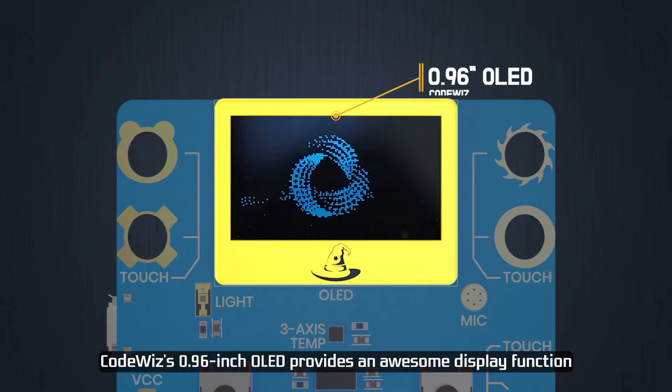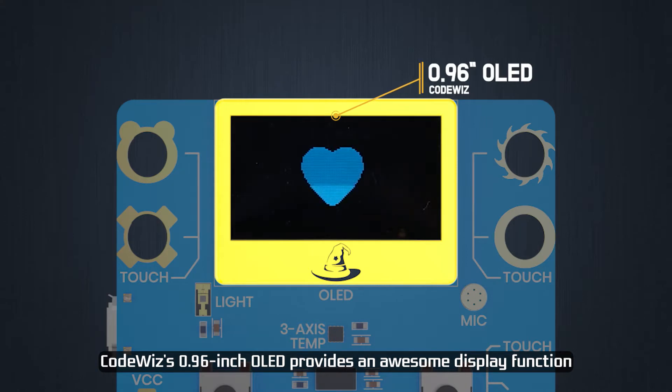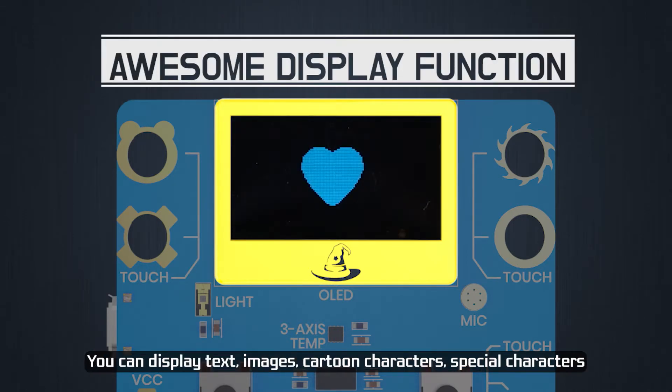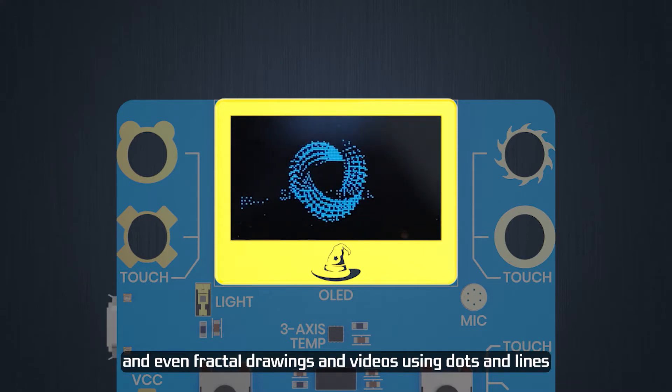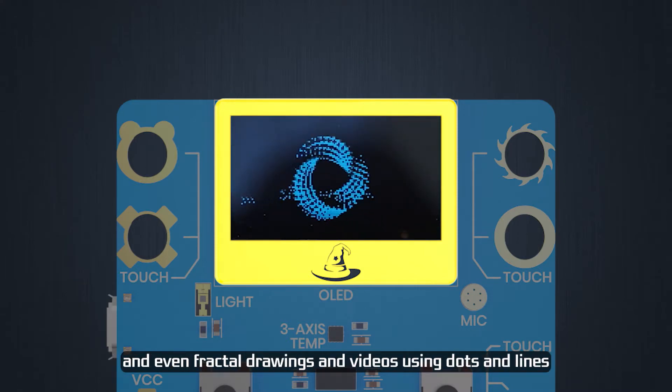CodeWiz's 0.96-inch OLED provides an awesome display function. You can display text, images, cartoon characters, special characters, and even fractal drawings and videos using dots and lines.